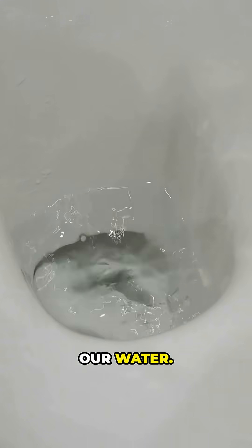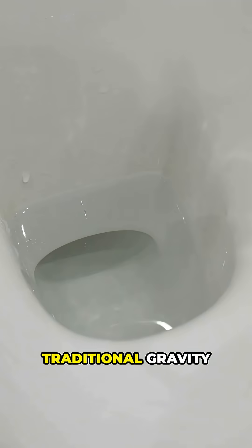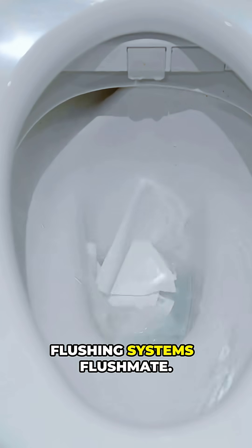Stop letting toilets pour away our water. Use pressure, not volume — meet the smarter flush. Traditional gravity toilets guzzle water. Enter compressed gas flushing systems like Flushmate and Sloan.